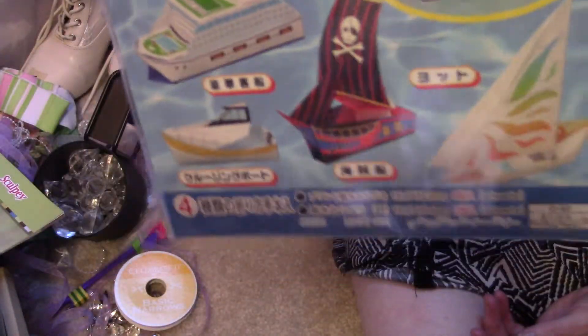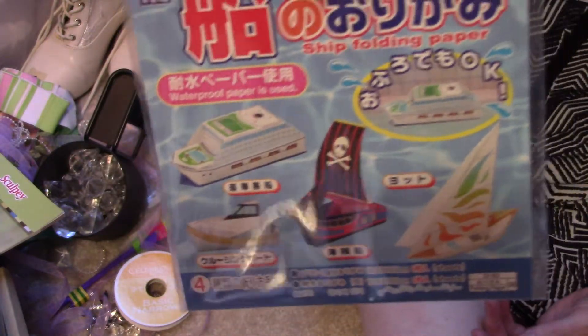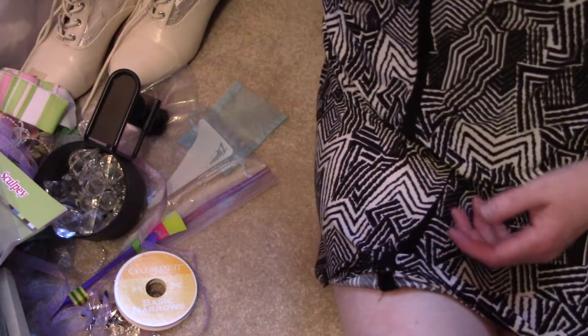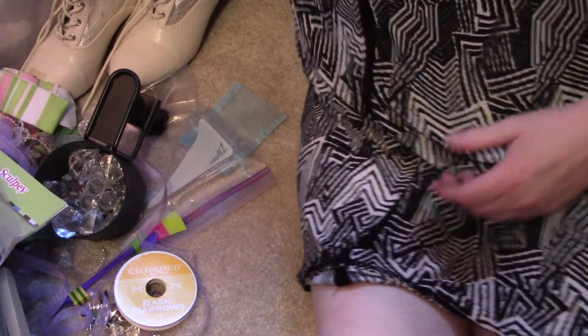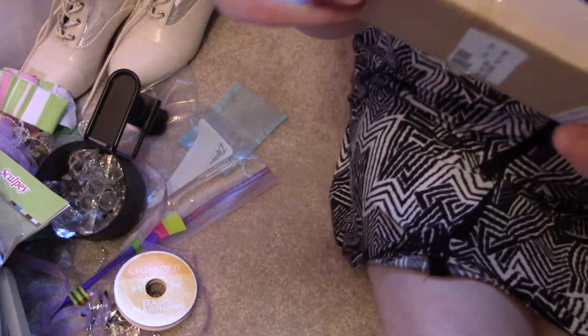There are these origami little kits. The instructions are not going to be in English, but I'm hoping I can follow them anyway. I just wanted to try to make boats because I thought that was different. More adhesive and more crystals.